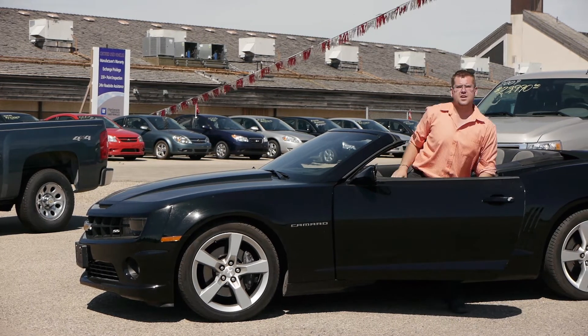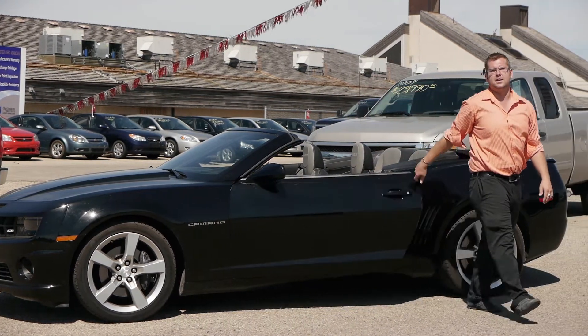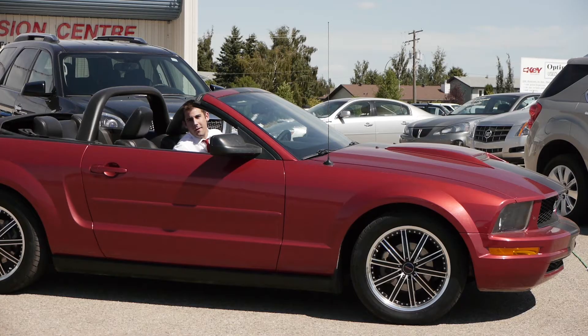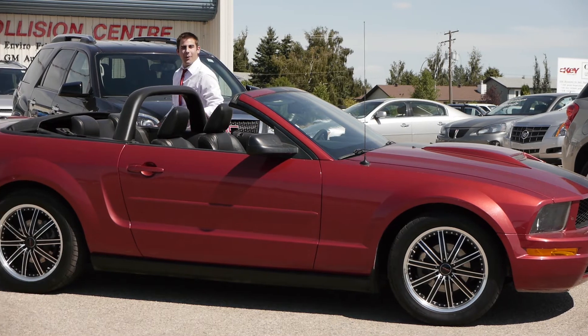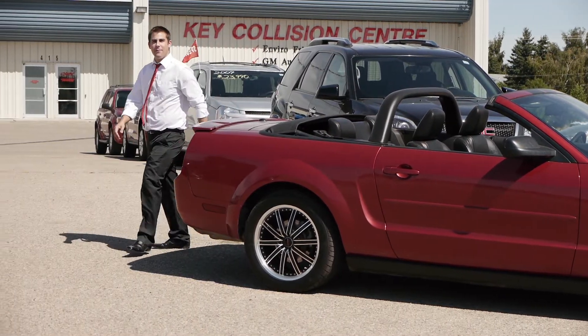Hi, my name is Nick Root, and I'm a locally raised sales consultant here for Key Chevrolet. And I'm Michael Tom, also a locally raised sales consultant here at Key Chevrolet. Behind us is the Key Chevrolet Optimus Certified Used Vehicle Centre. This building's been here for a couple years, and it's where we house our premium used units.